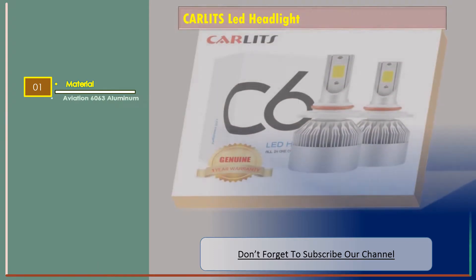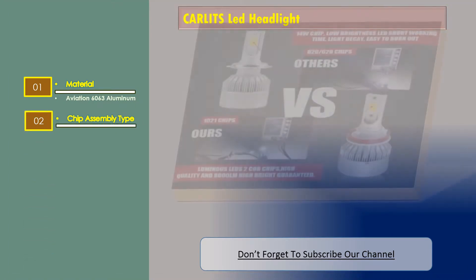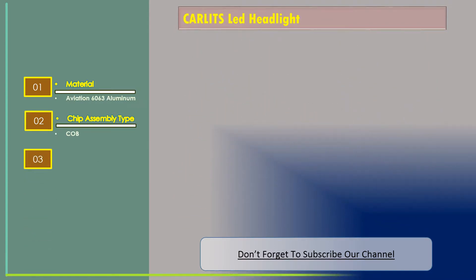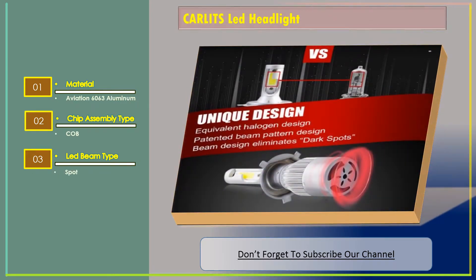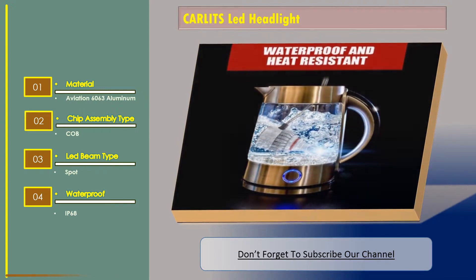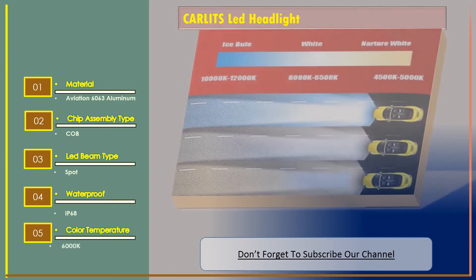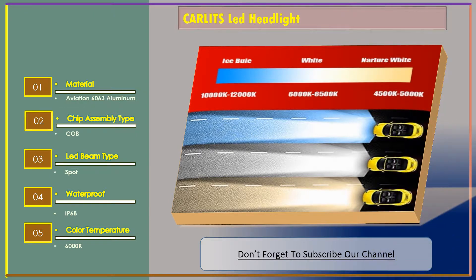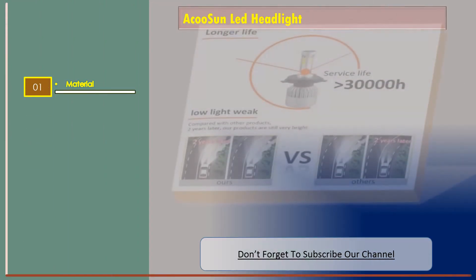The features are: material — aviation 6063 aluminum; chip assembly type — COB; LED beam type — spot; waterproof — IP68; color temperature — 6000K.